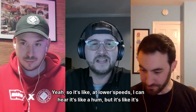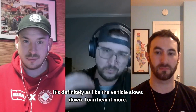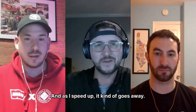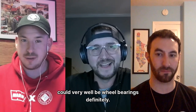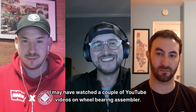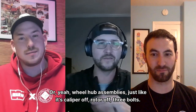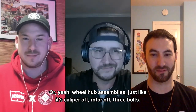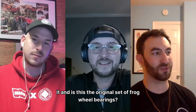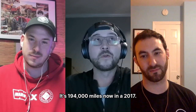At lower speeds I can hear a hum — it's definitely rotational. As the vehicle slows down I hear it more, and as I speed up it kind of goes away. Could very well be wheel bearings. I may have watched a couple YouTube videos on wheel hub assemblies — caliper off, rotor off, it's pretty straightforward.